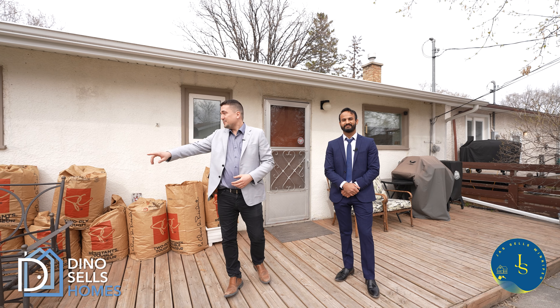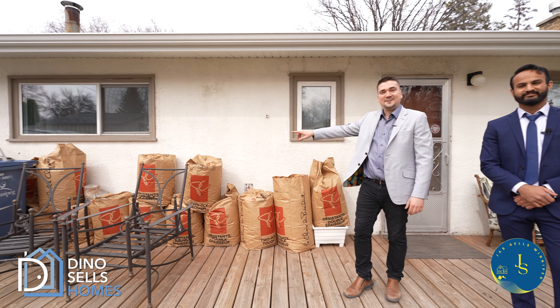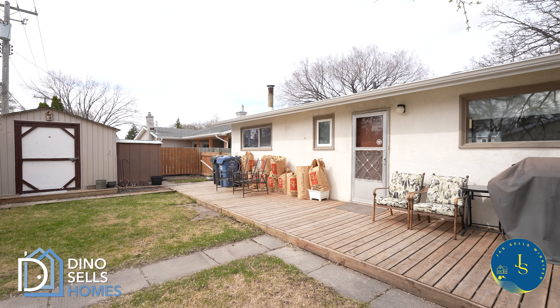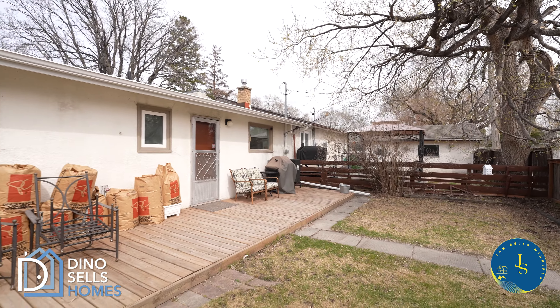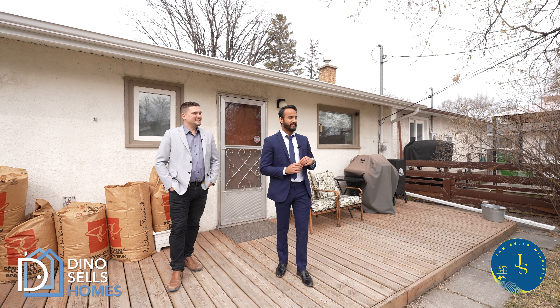Even the yard here is great. Not only do you have a large shed for all your storage, it's fully fenced — and look at all the yard work these sellers did so you don't have to. You get a bit of everything: a nice little deck, space for your barbecue, some garden beds, and you still have a nice size yard left over.